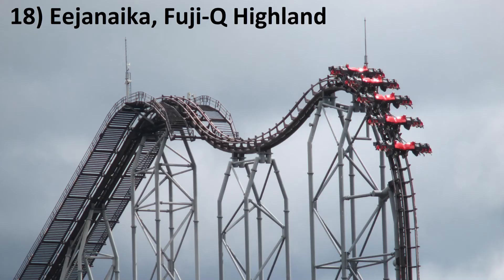Number 18: Eejanaika at Fuji-Q Highland. This is the most intense coaster in the world. It's a bigger and badder version of X2. It does everything I love on X2, but corrects the lone dead spot with an intense overbank with a flip.